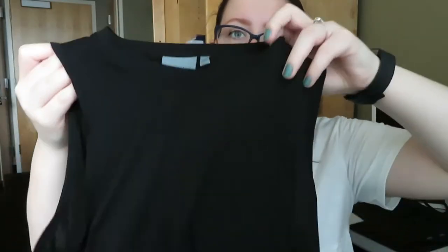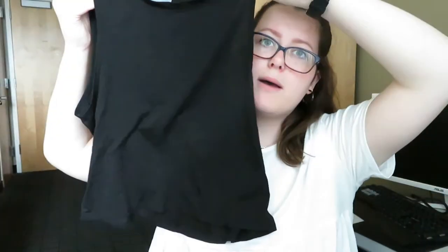The next top I have is an Athleta black crop top. This shirt is a size small and it is $10 on my closet right now.